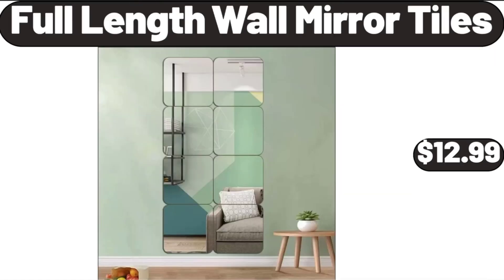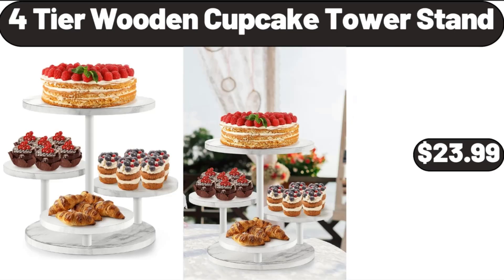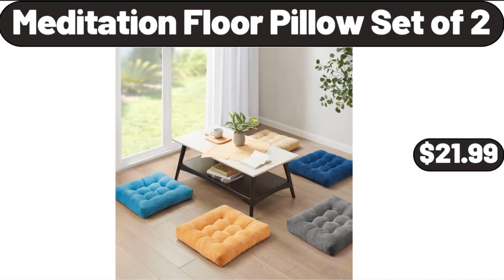Full Length Wall Mirror Tiles, $12.99. 100% Cotton Canvas Tote Shoulder Shopping Bag, $8.99. 4-Tier Wooden Cupcake Tower Stand, $23.99. Meditation Floor Pillow Set of 2, $21.99.